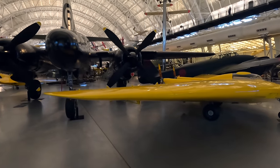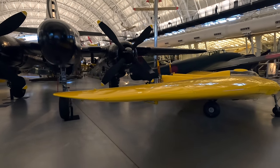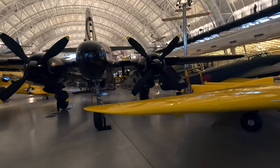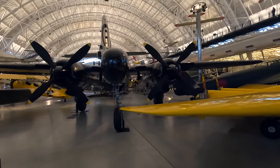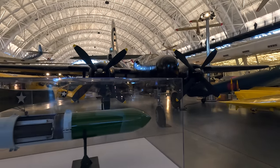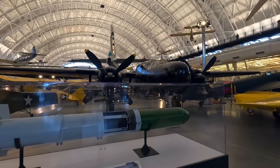Next is a Northrop P-61C Black Widow, the first American plane designed from the start to be a night fighter. By moving the engines to the side it freed up the nose for the installation of a large radar, allowing it to detect enemy aircraft in both bad weather and at night.